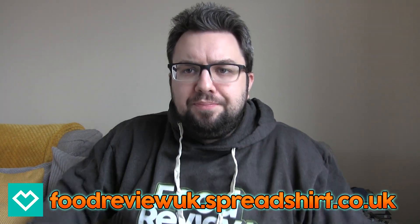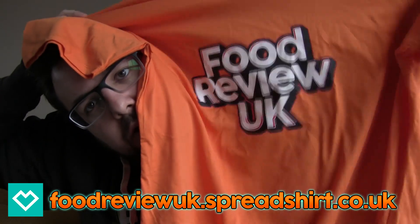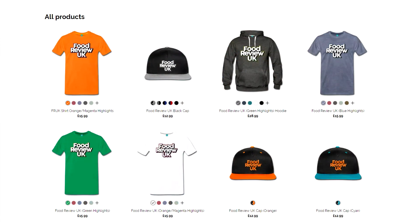Thank you very much for watching everyone. We have got new merchandise on our store — I'm wearing this very dark grey hoodie with a green logo, Food Review UK. We've got caps on there, we've got — look at this t-shirt. Do you like the look of that? You can buy it. Go to foodreviewuk.spreadshirt.co.uk and we will see you next time.